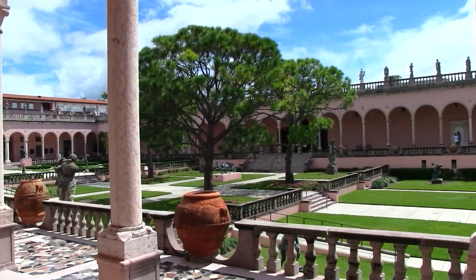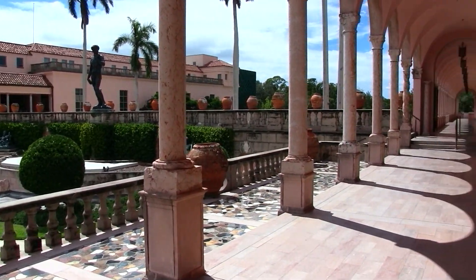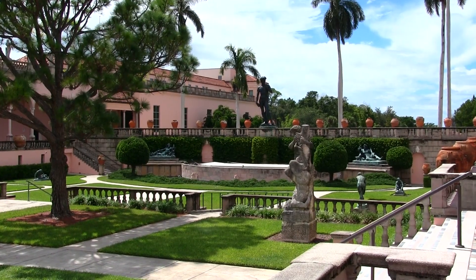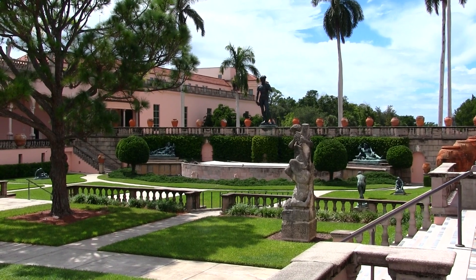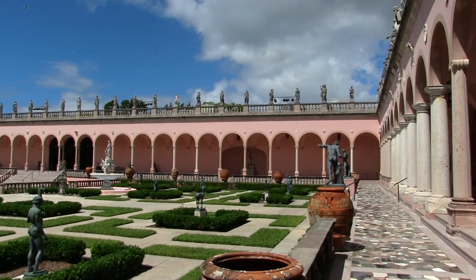This is the Ringling Art Museum, the exterior and the courtyard, which I actually prefer to the art exhibits inside. There are many really, really good sculptures outside, and the grounds are just beautiful, as you can see.